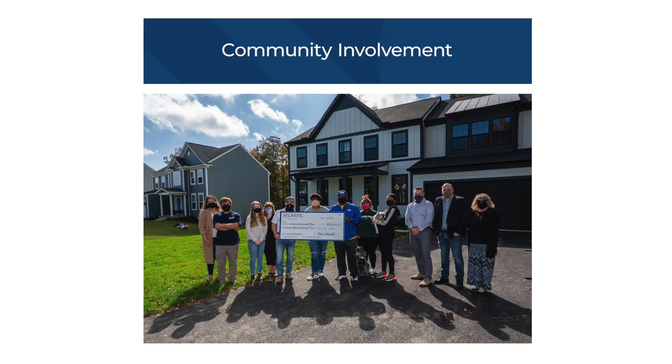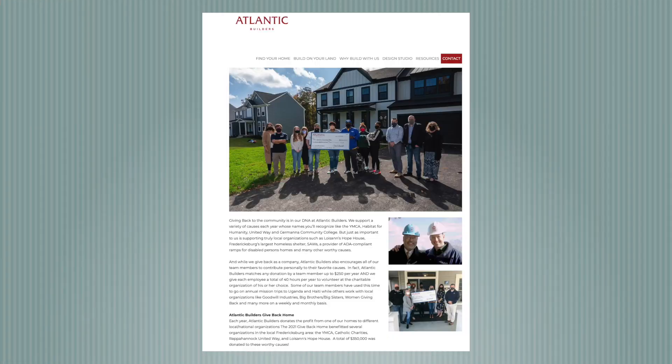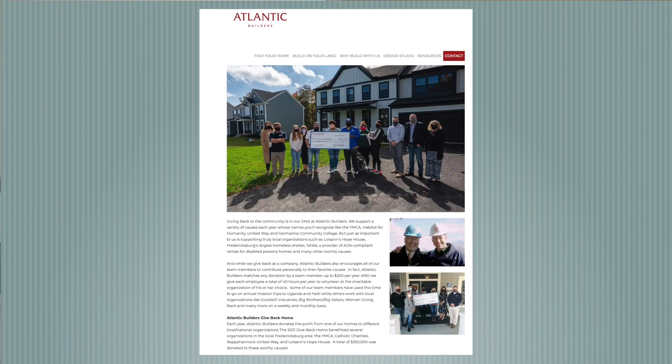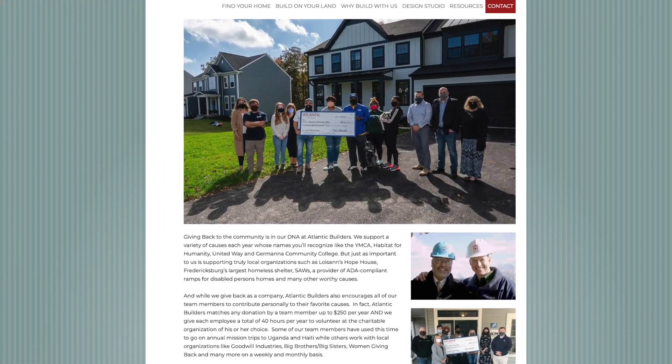Talk a little bit about some of the great work that Atlantic Builders does on the philanthropic side. One of our core values is to give back, and it's really led by Adam Fried, my partner and primary owner of the company. Every year, we build what we call a give back home. Our trades and supply partners donate to the home, and whatever we can sell the house for — all those contributions, our profits — all that goes to a designated charity each year.